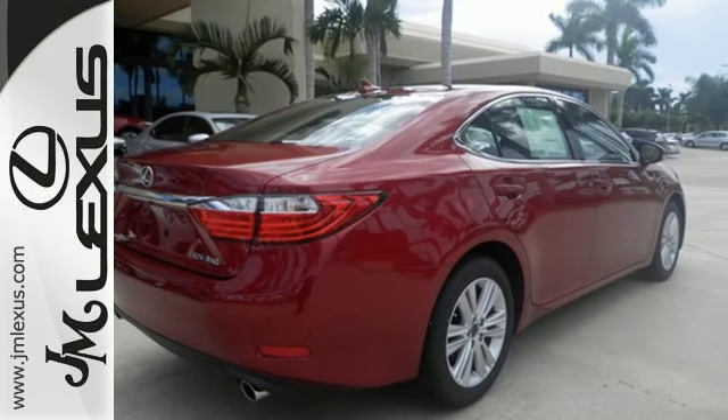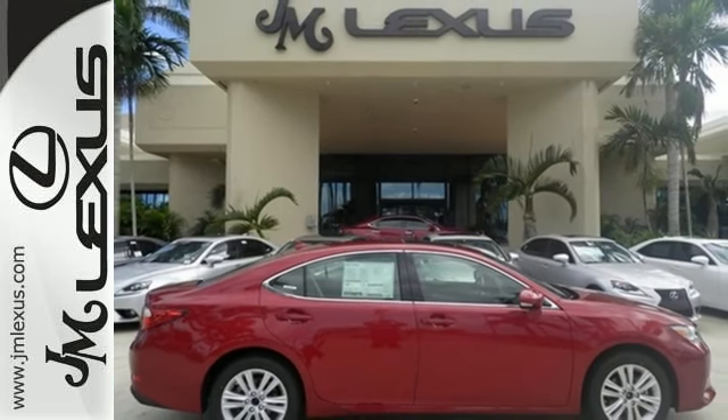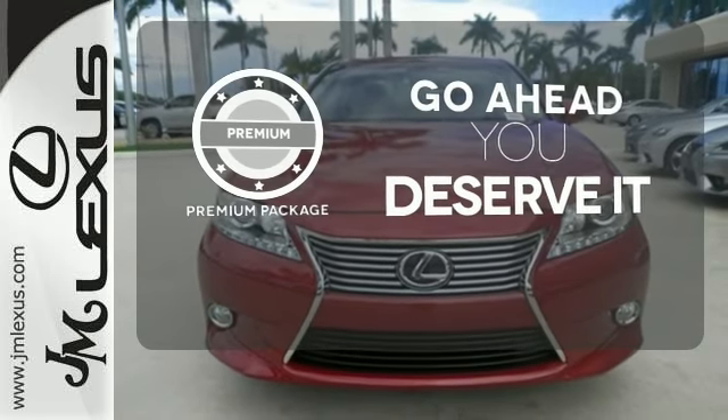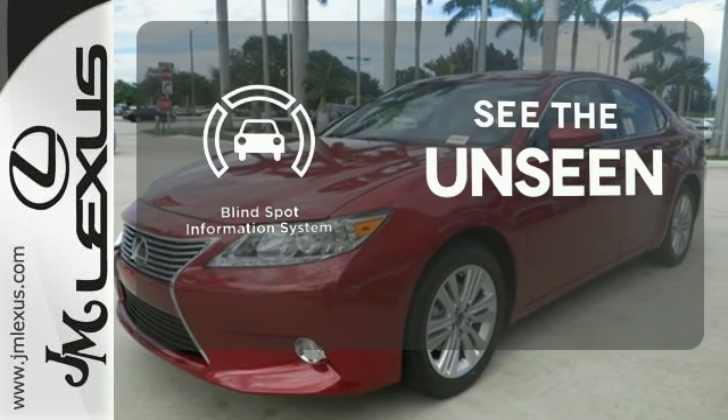Convenience is key with the remote keyless entry, power front seats, climate control, and integrated garage door transmitter. For those who enjoy the finer things, the premium package is included for you. Negotiating traffic has never been easier, thanks to the Blind Spot Indicator.